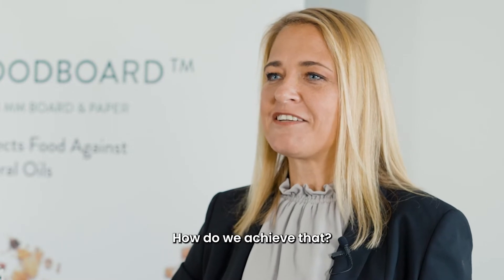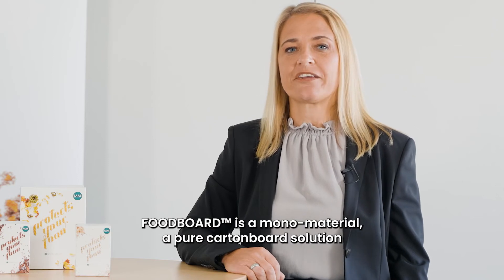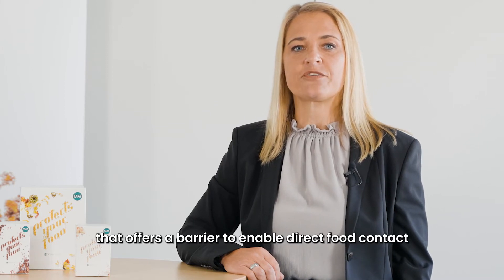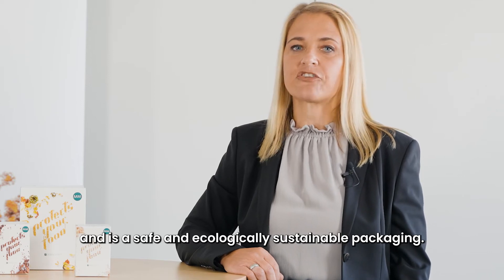How do we achieve that? By creating a functional barrier for food packaging. Food board is a mono material — a pure carton board solution with no extruded or laminated compound — that offers a barrier to enable direct food contact, and is a safe and ecologically sustainable packaging.